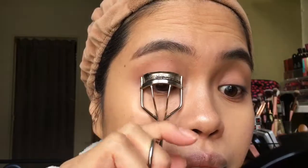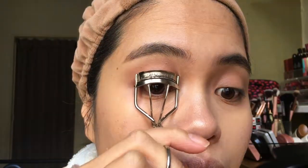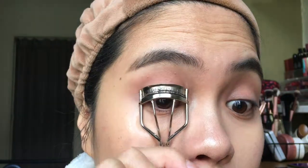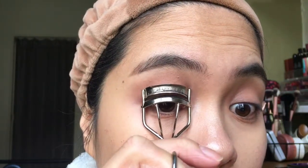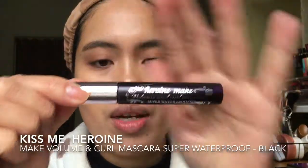I curl my eyelashes using my Shiseido Eyelash Curler. I first curl the part nearest to my lash line, then the middle part, then the highest part — a technique my college friend taught me. I also recently learned to tilt the curler for a better curl, so now my lashes are really curled up.